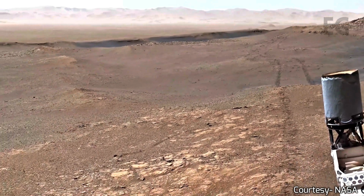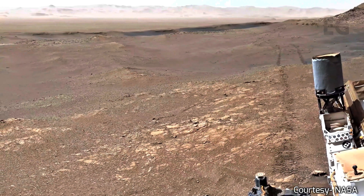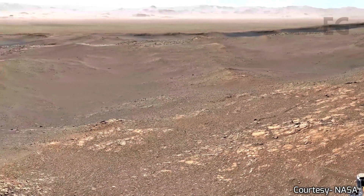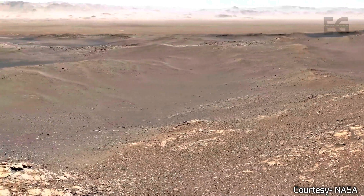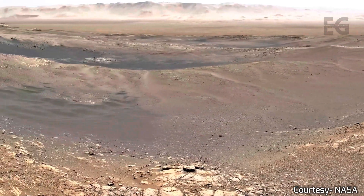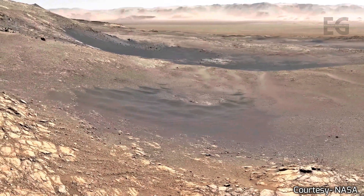The rover was exploring the area named Glyn Tordon, which was theorized to contain large amounts of clay. Clay found on Mars signals the presence of water in the past. At this point in 2020, the NASA rovers have found irrefutable evidence that Mars was once a watery planet.